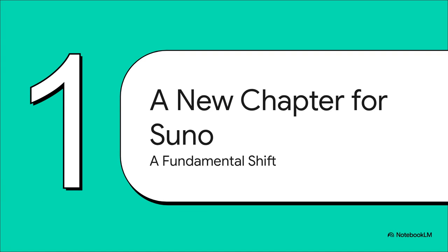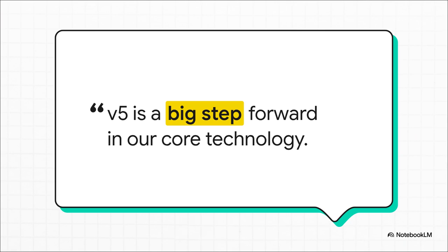The creators are making it super clear: this isn't just some small update. They're talking about it like it's a fundamental shift for the whole platform. Suno's own CTO, Georg Kutsko, puts it pretty plainly — and I'm quoting here — "V5 is a big step forward in our core technology." When a CTO says that, it's not just marketing fluff. It tells you that the very engine, the thing that actually makes the music, has been rebuilt from the ground up.